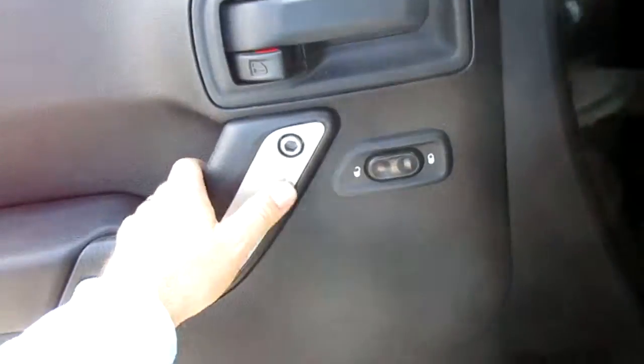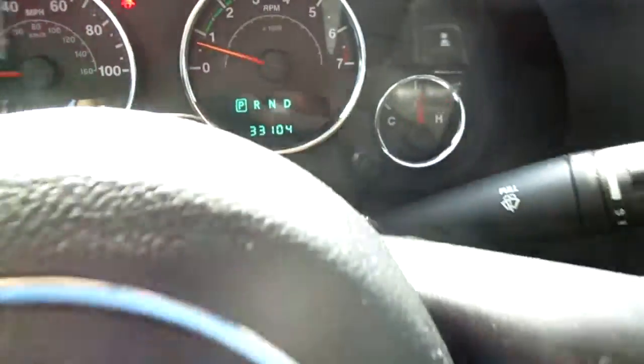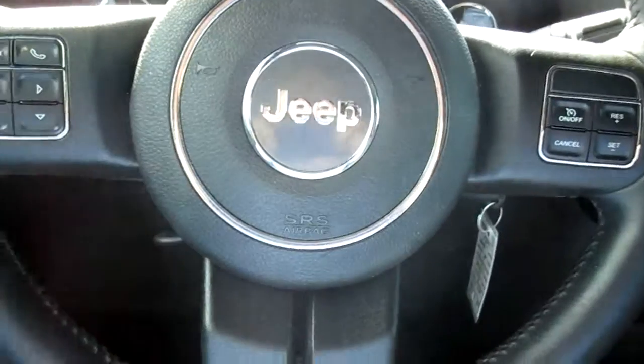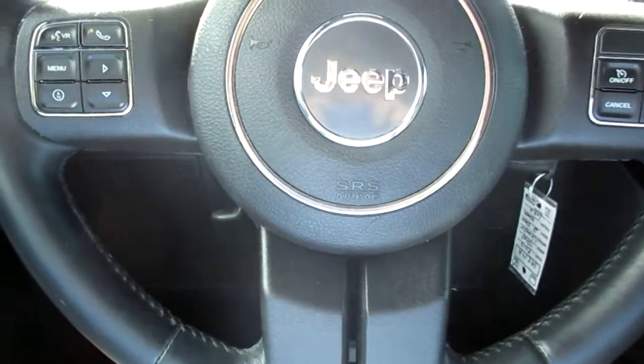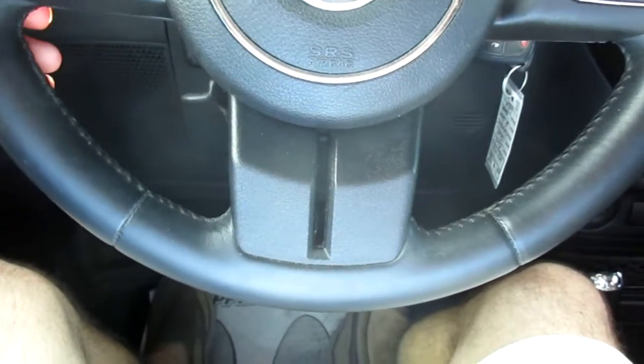It has power door locks and removable doors. This vehicle only has thirty-three thousand miles on it, so that's the best part here — very low mileage, very clean Jeep.